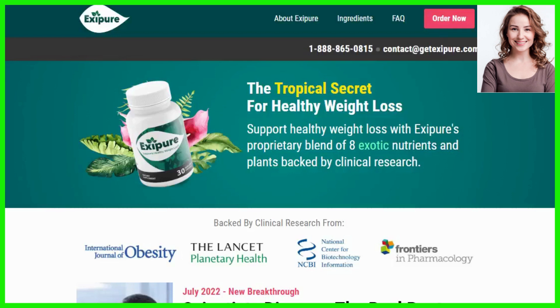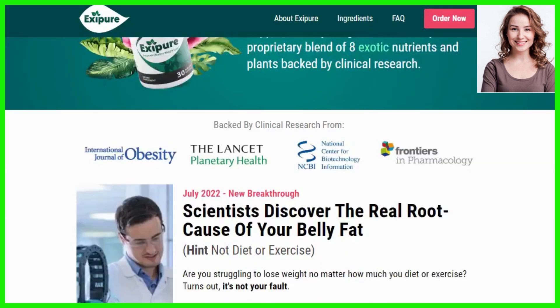My name is Anna and today I'll tell you everything you need to know about Exapure before actually buying the product. I also have two really important alerts, so pay close attention to what I have to tell you.